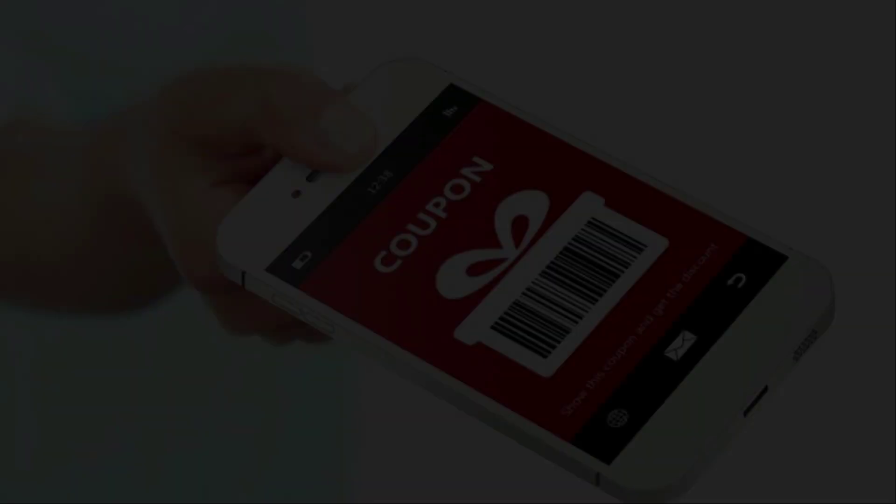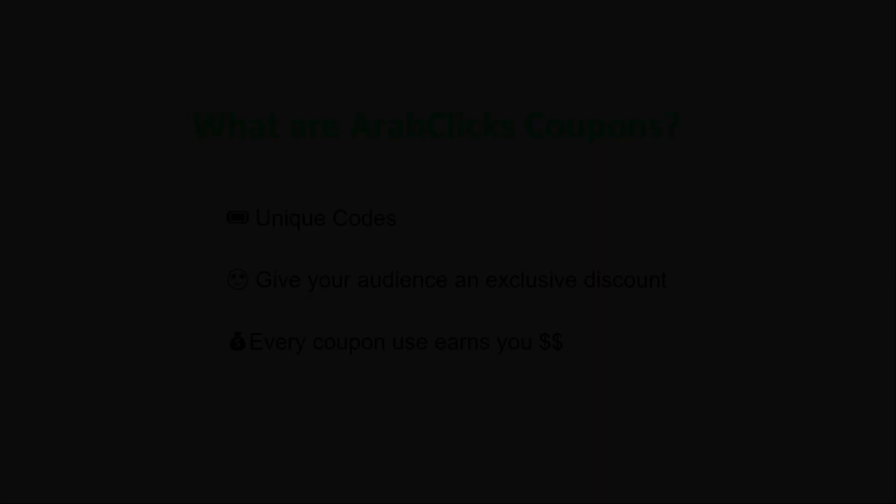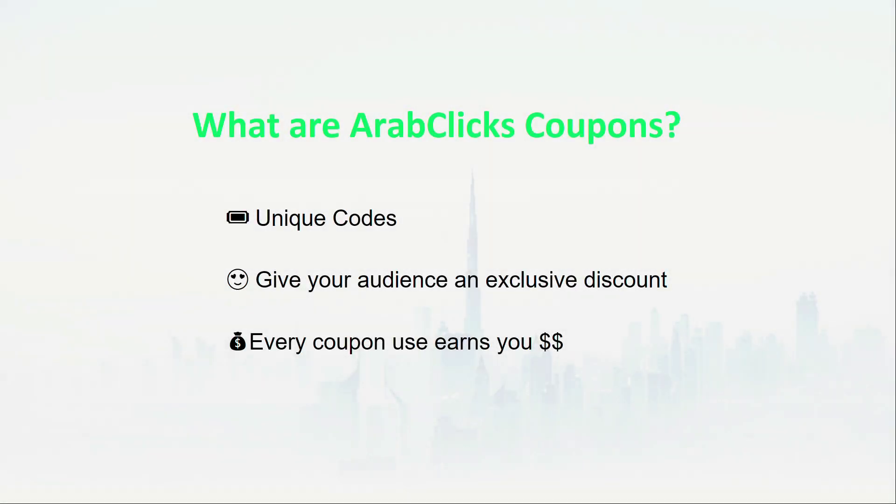Did you know 55% of internet users redeemed a coupon at least once last year? As an ArabClix affiliate, you get exclusive coupons to increase your revenue. What are these coupons and how can they help make you money with affiliate marketing?